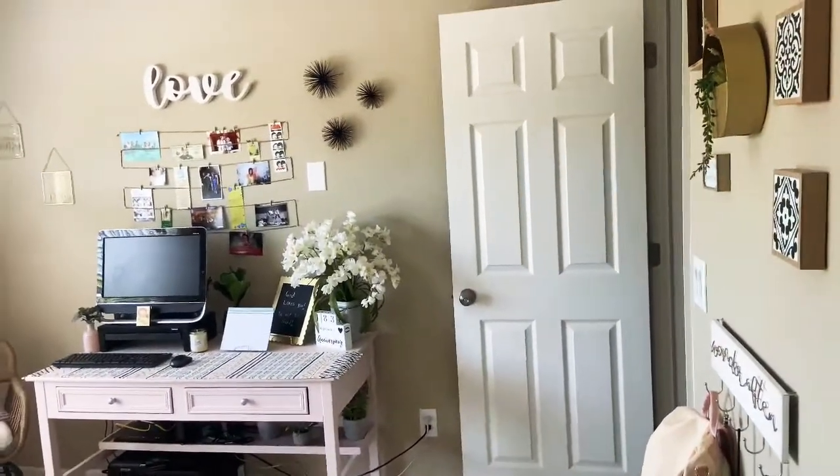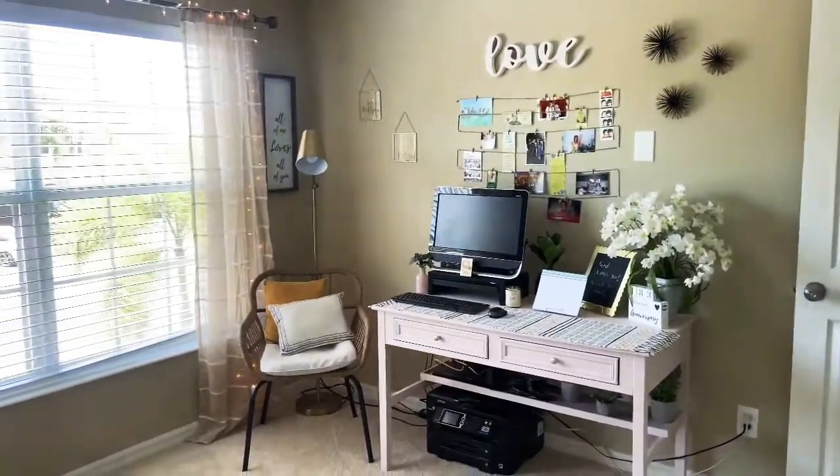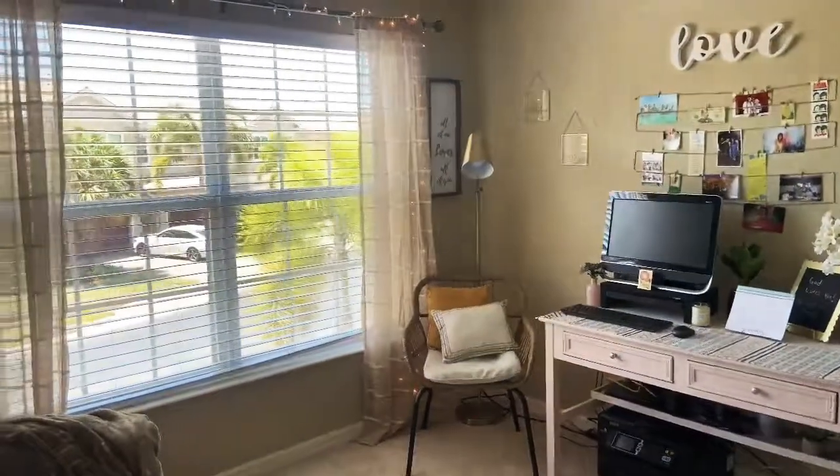Thank you guys so much for watching this crazy journey with me on fixing up this little office room. I really appreciate it. Thank you for watching, and if you guys want to go ahead and subscribe, I hope you guys have a beautiful day.